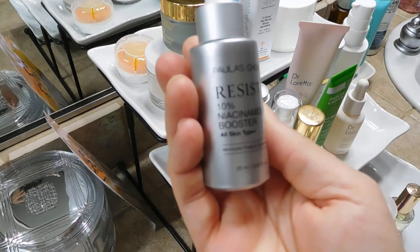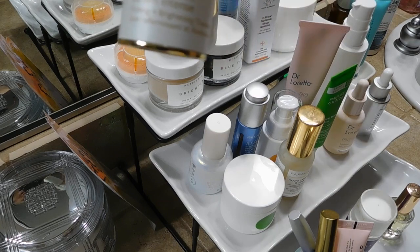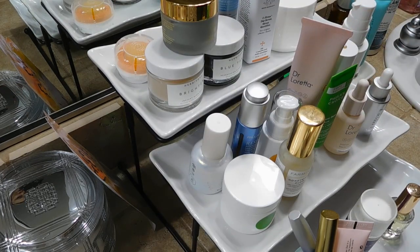My beloved Paula's Choice Resist 10% Niacinamide Booster — I thought I was going to die without this product, but look at me, I survived. I have the Kate Somerville Retinol Vita C Power Serum here as well. Also not shown because it's downstairs in my office is the Drunk Elephant Apoquel — I took it downstairs to remind myself to reorder it from Sephora. I'm going to be finishing that in June and I don't want to be without it; it is so good.